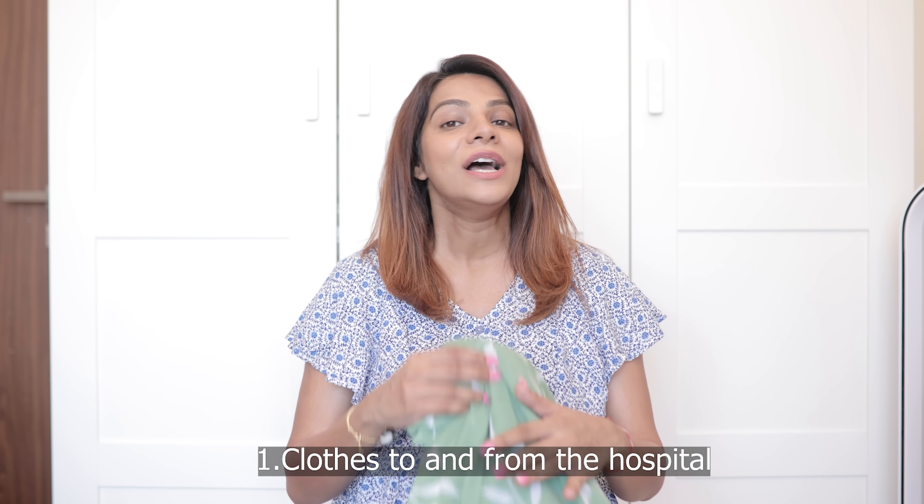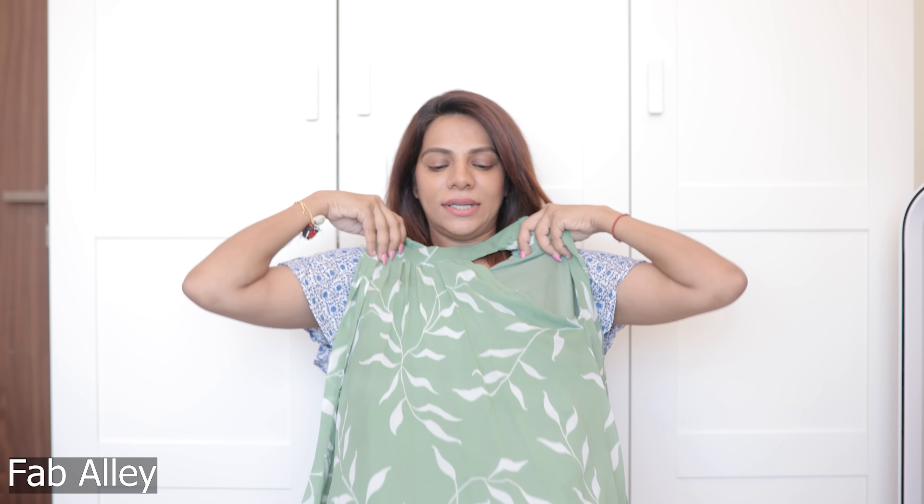The first thing I want to show you is the most exciting thing — the clothes that I'm going to be wearing to and from the hospital. I don't know when I go to the hospital — if my water will break at home and I'll be running jaldi-jaldi, or if I'll start getting mild contractions. But whatever it is, I have a dress to go to the hospital. This dress is by Fab Alley. It's really cute, it's loose and it's going to fit me really well because I'm going to get bigger.